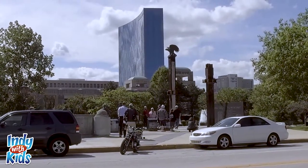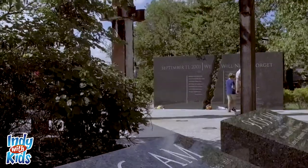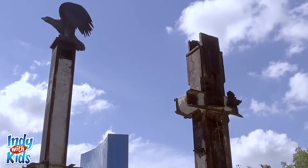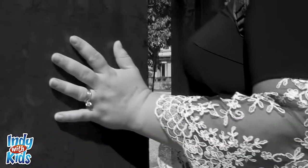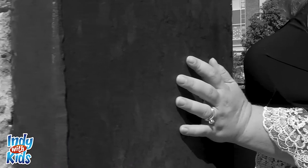On West Ohio Street in downtown Indy, there's a 9-11 memorial that was built using two beams from the World Trade Center. Located across the street from the Indiana History Center overlooking the canal, you'll find this place of remembrance that marks a tragedy and a day Americans came together.